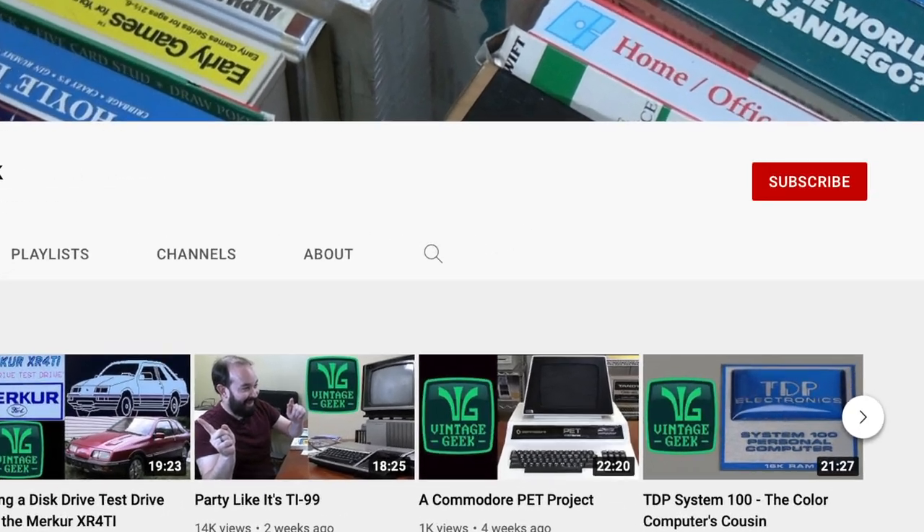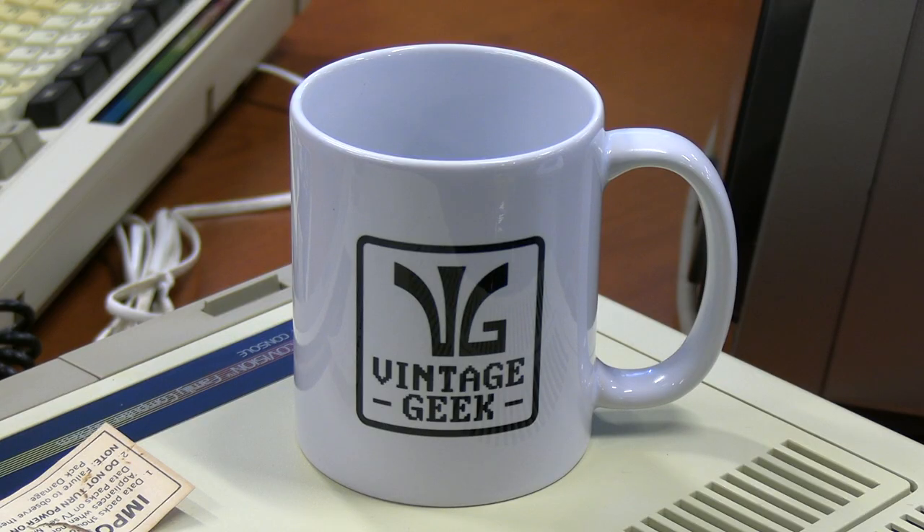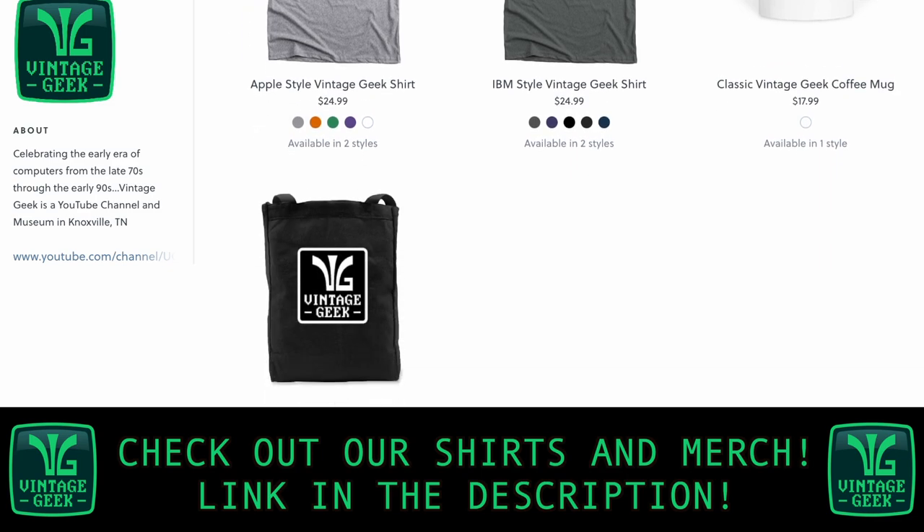If you want to get involved and support the channel, please like and subscribe — it's going to help us a lot. Also check out the merch we have available at the merch store; the link's in the description. We've got things from coffee mugs to shirts, all sorts of different brands represented — they make great holiday gift ideas as well. Until next time, I'm Aaron and this has been Vintage Geek.